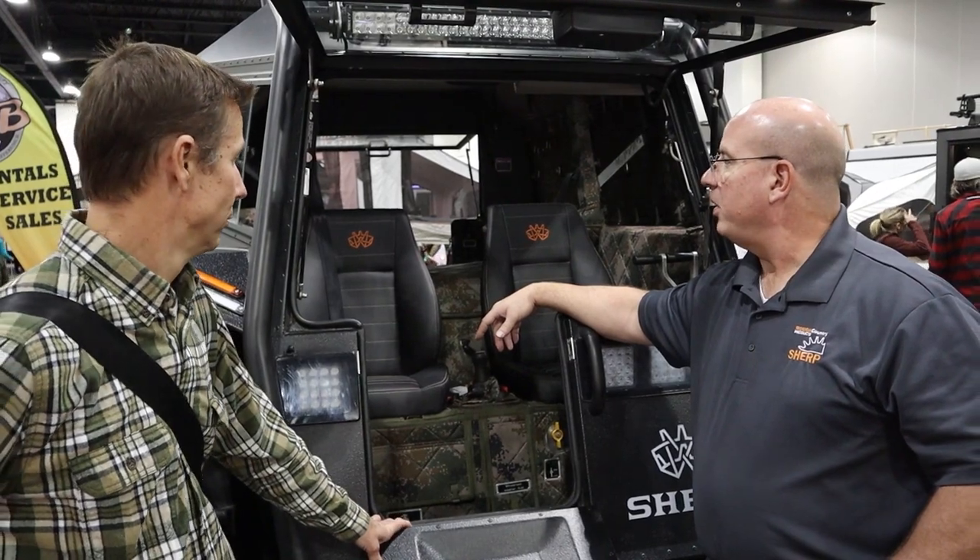A brand new SHERP runs about $120,000. Right now they're running a special where $5,000 in upgrades — including the ROPS and light bar — are thrown in at no extra cost. They also have a custom trailer designed specifically for the SHERP that you drive right up onto and it centers every time. When you're not using it for the SHERP, you can remove the rails and use it as a normal flatbed trailer for other toys. That trailer is an additional $4,500, not included in the base price.